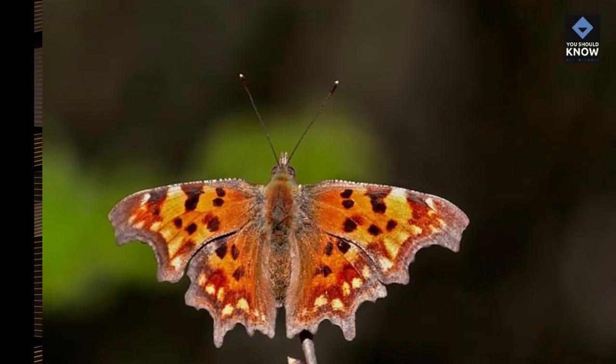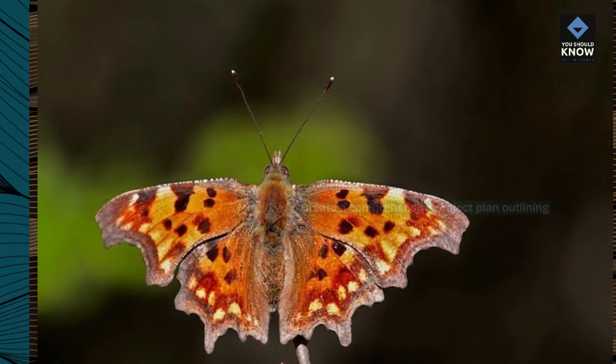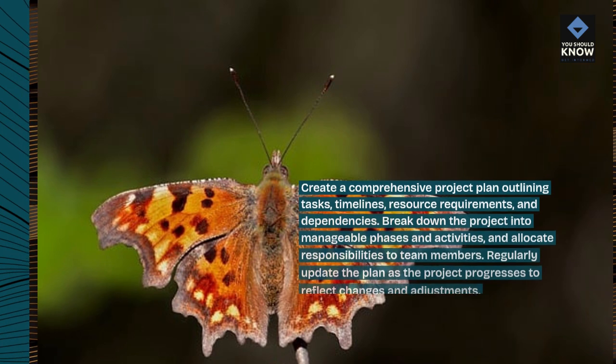Develop a detailed project plan. Create a comprehensive project plan outlining tasks, timelines, resource requirements, and dependencies.